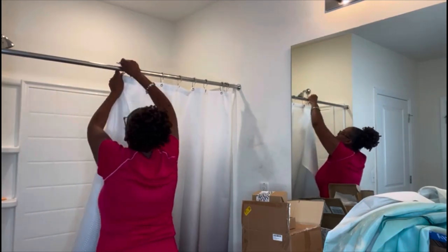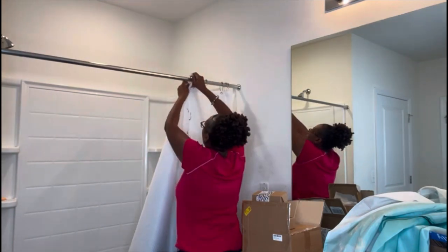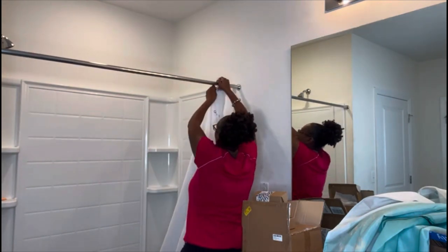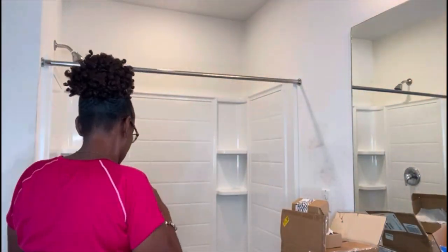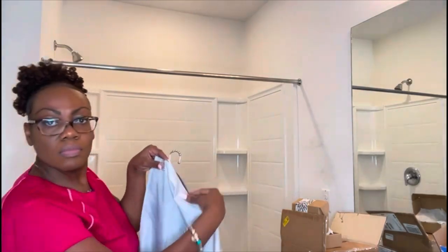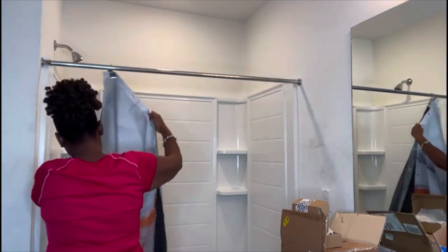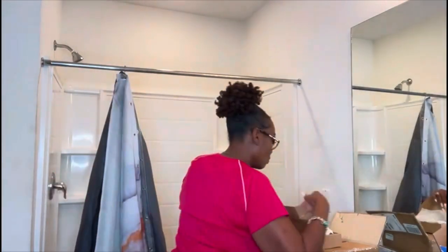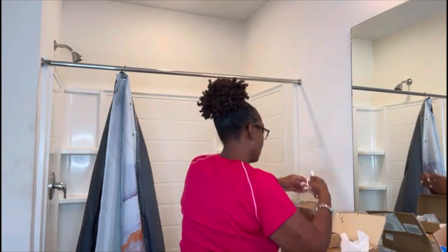I'm just changing out my shower curtain. I had a plain gray one that wasn't really doing anything to the bathroom, so I decided to add a little pop of color. As you guys know, the theme to my house is teal, so I incorporated some teal accents in the bathroom, and these little bling hooks were too cute. Everything I got is from Amazon, so if you guys want the links I'll post them in the comments.